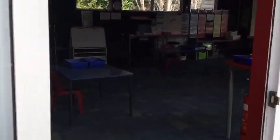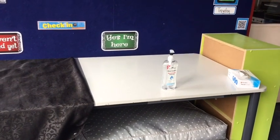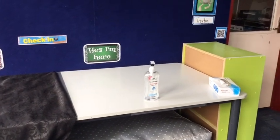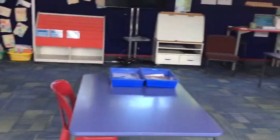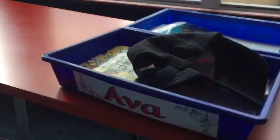As we come in, the Haipapa one is set up like this: at the door I've got hand sanitizer and tissues. If you can think of anything else we might need there, just give me a yell. We've got individual tables set up and I've got their trays on them.